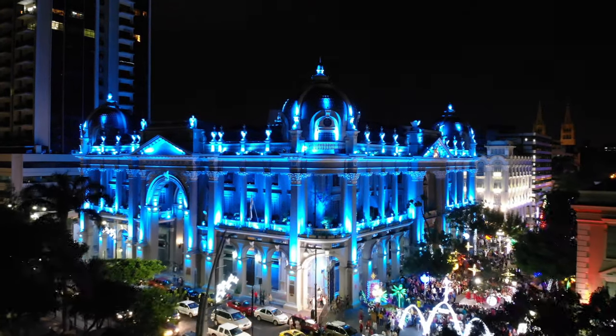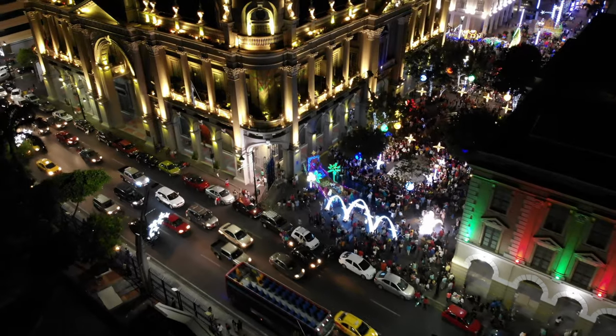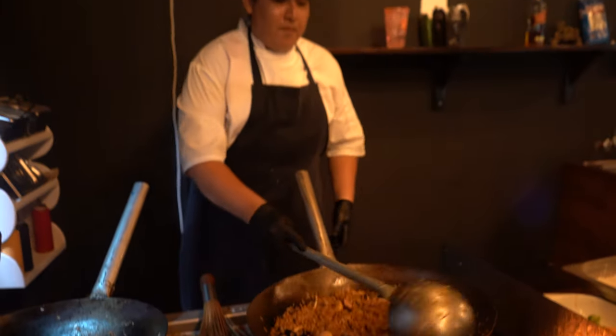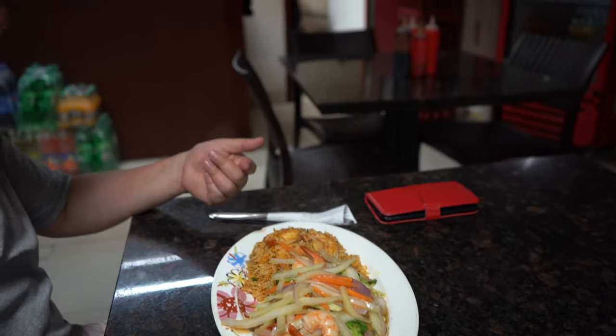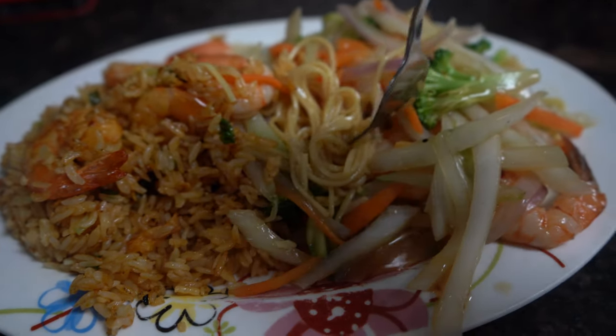It is getting late and it's time to fuel up. One of the popular street foods is chihuahuas, but there is something I really missed — this is actually a really refreshing Chinese food dish from my hometown. You get shrimp, rice, some noodles on the bottom, and fried rice. It looks absolutely amazing.